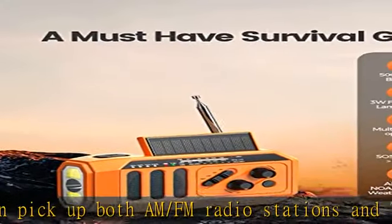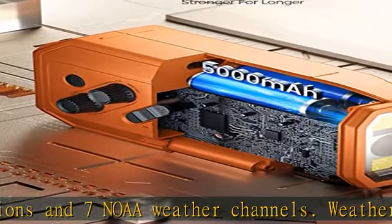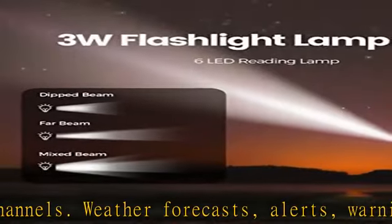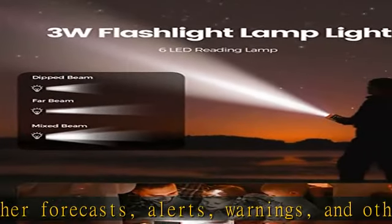So you can be prepared and stay informed about tornadoes, hurricanes, winter storms, earthquakes, tsunamis, floods, wildfires, and more. 5,000mAh NOAA radio with battery backup.